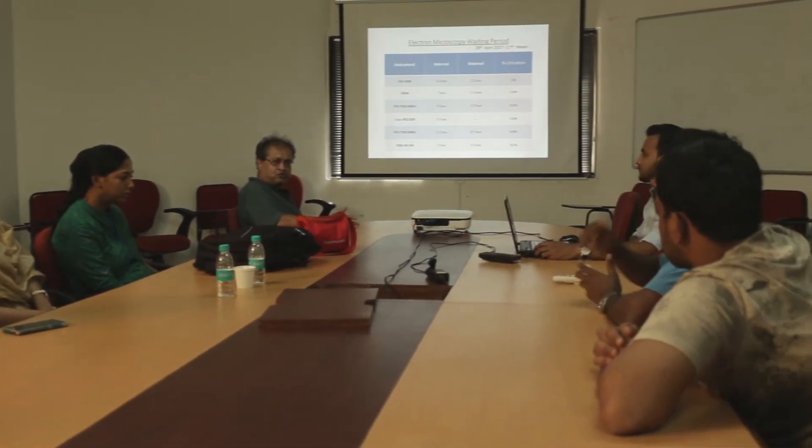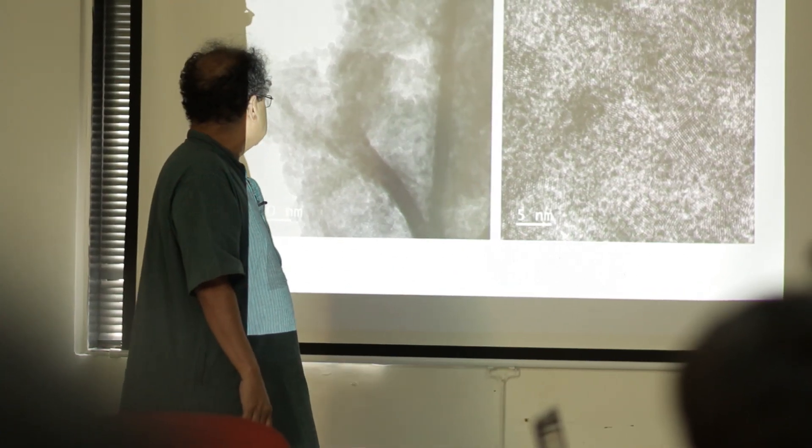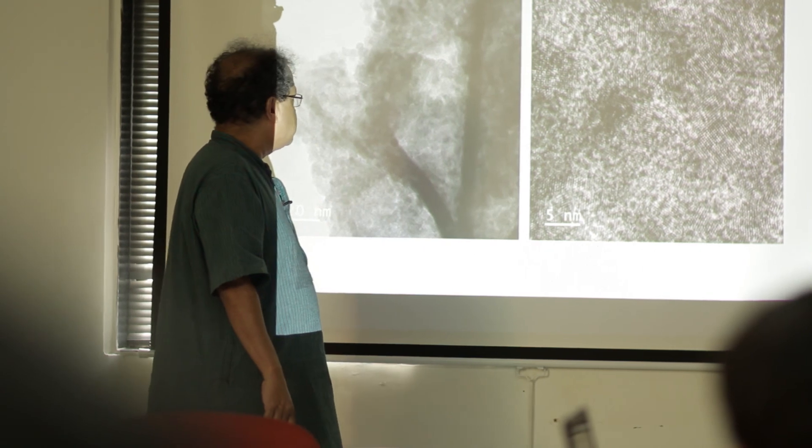The output of these sophisticated instruments has meaning only when experiments are performed properly and the data are analyzed carefully. We ensure this by conducting weekly meetings involving users, experts, and operators, where we address issues and ensure that the data are of the highest quality. This serves users not only in our institute but across the country.